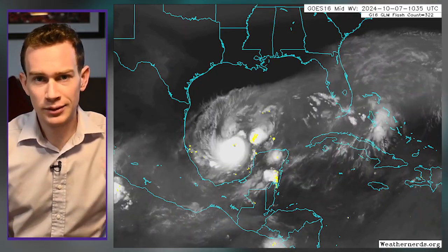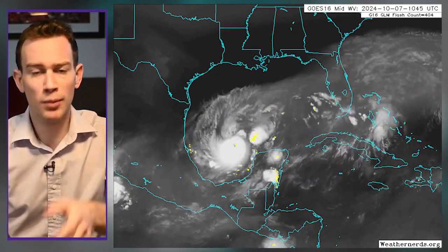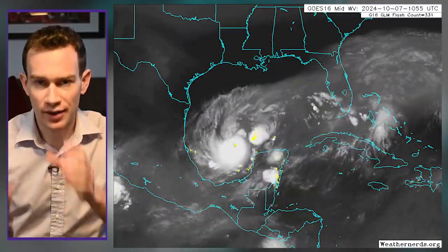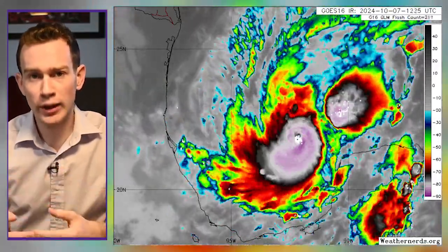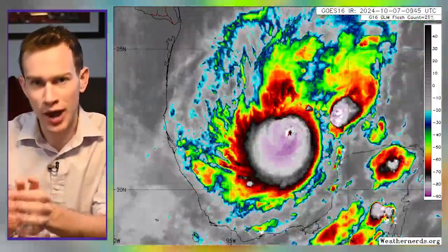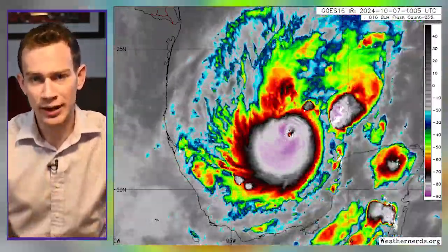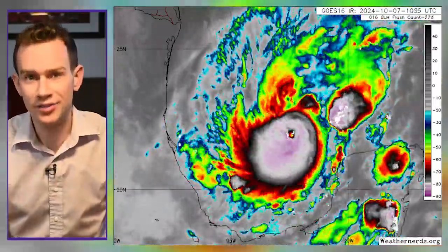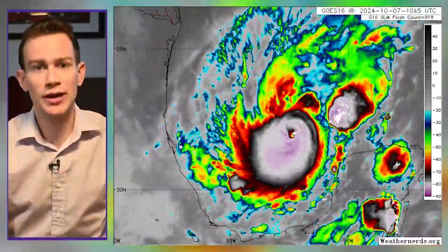Milton is a high-end category 4 right now, almost a Cat 5. It'll be a Cat 5 by probably shortly after lunchtime today. It is a mean storm. It's roiling with thunderstorms, and to the point where the eyewall has something called an enveloped eyewall lightning signature. We don't normally get lightning in eyewalls unless the storm is really strengthening fast, and it still has that signature of lightning all around the eye.